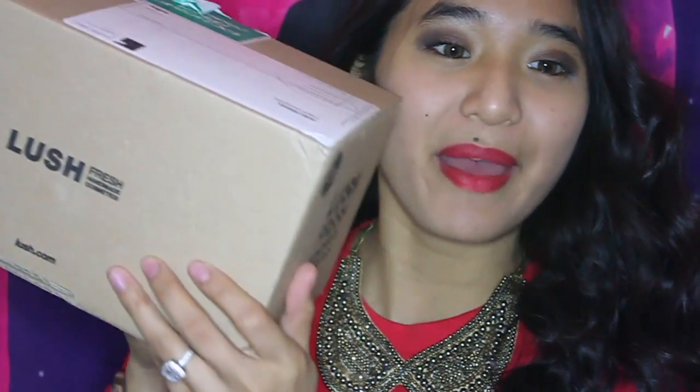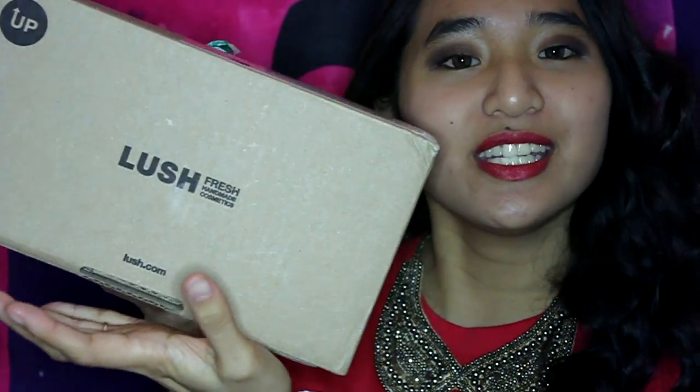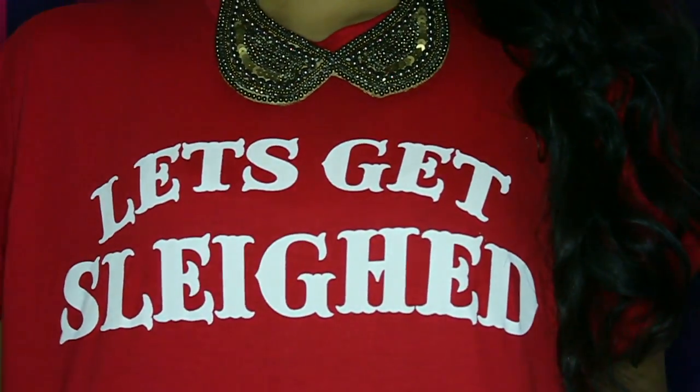Hi guys, so I just got back from the mall and I got a new package today, and it's the best kind of package — it's from a Lush Kitchen. So I figured I'd do an unboxing of this amazing gift set because it's amazing, and since it's a festive gift set I figured I'd put on a festive shirt that says 'Let's Get Slayed.'